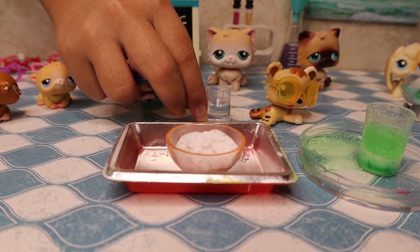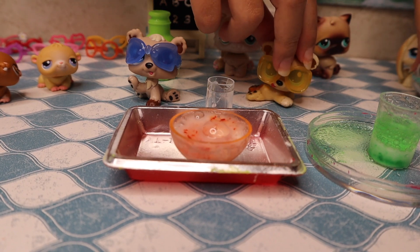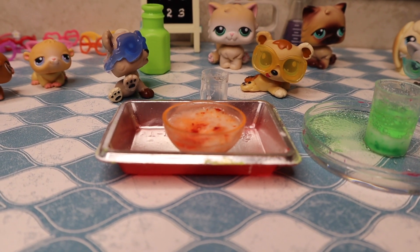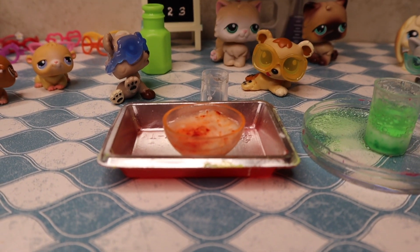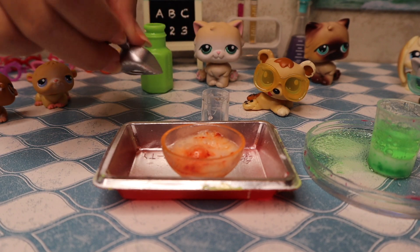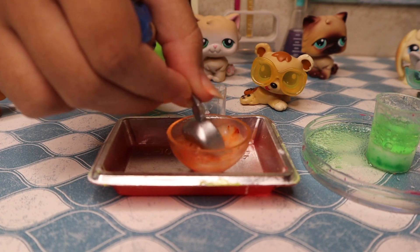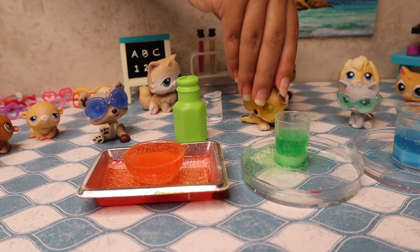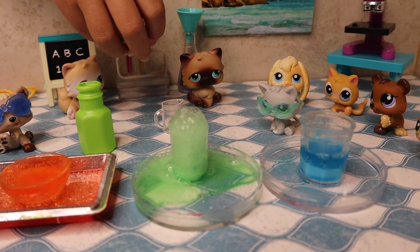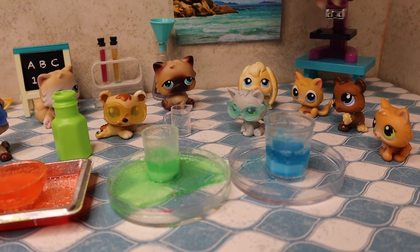Oh, okay, finally! Whoa! Can I mix it? Yeah, sure. It feels so gooey. Go ahead and put it in. Whoa, that almost spilled! That was amazing.